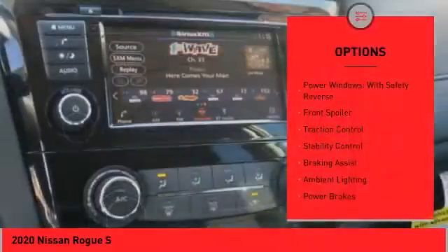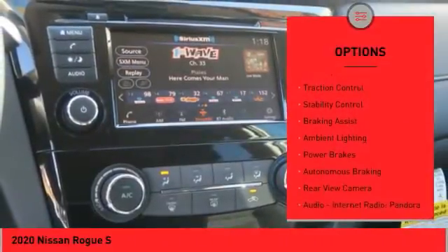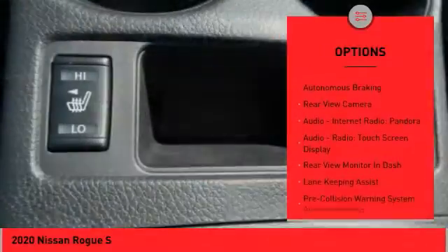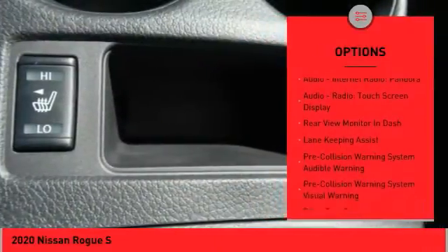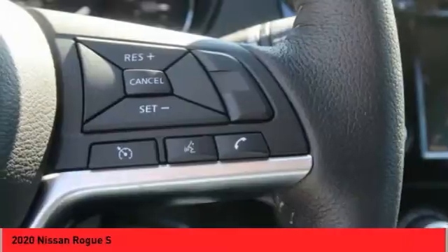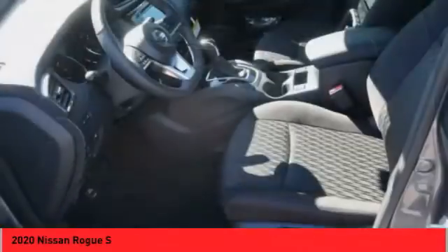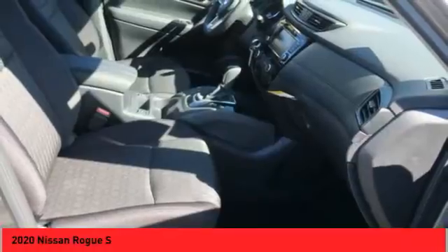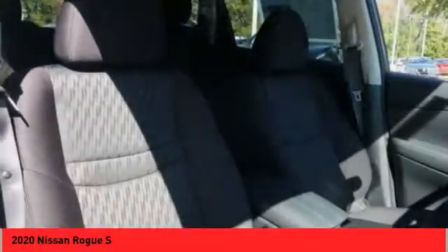Here are some of this vehicle's great options: power windows with safety reverse, front spoiler, traction control, stability control, braking assist, ambient lighting, power brakes, autonomous braking, rear view camera, audio, internet radio, Pandora — if you like it online, you'll love it in your driveway. Take it for a spin today.